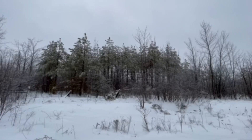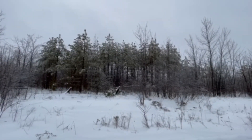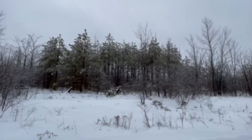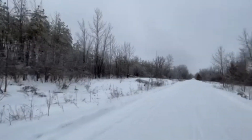Looking over here at these trees, you can kind of hear all the ice falling off of them. Very pretty out here, I will say. Lots of different types of weather we get out here in Canada. I'm going to pause here at the 9th line of Beckwith.